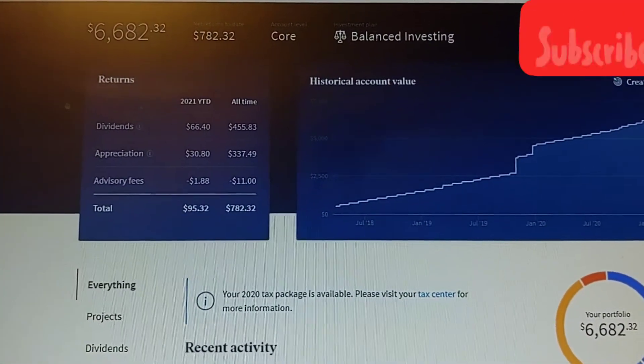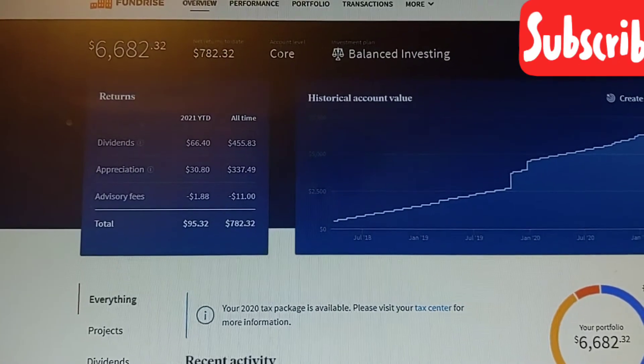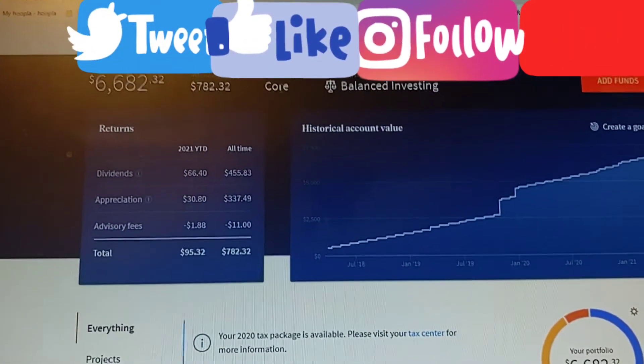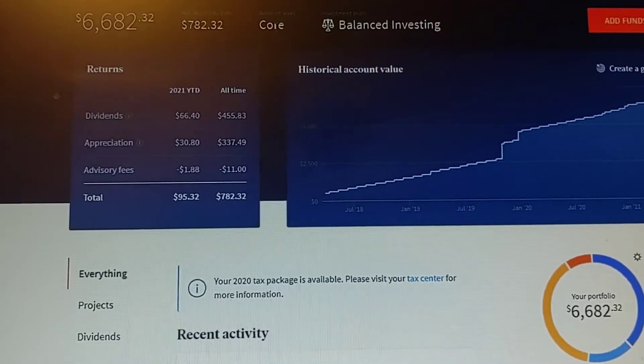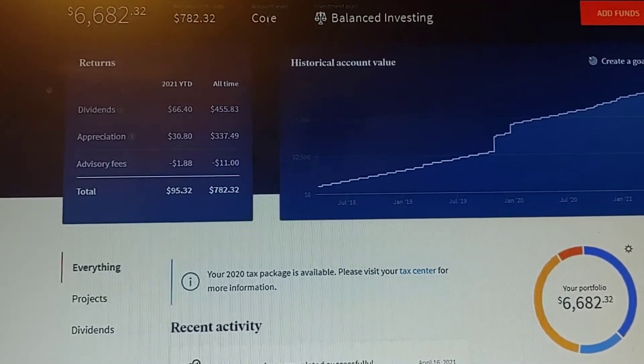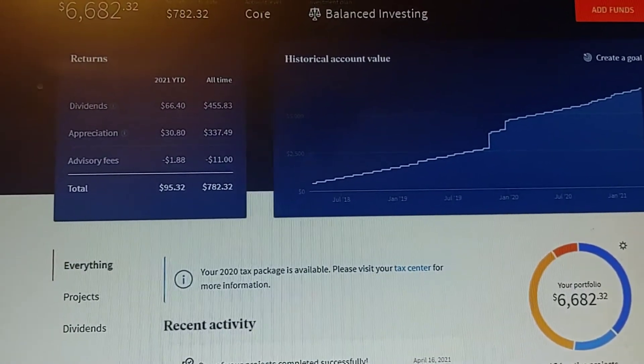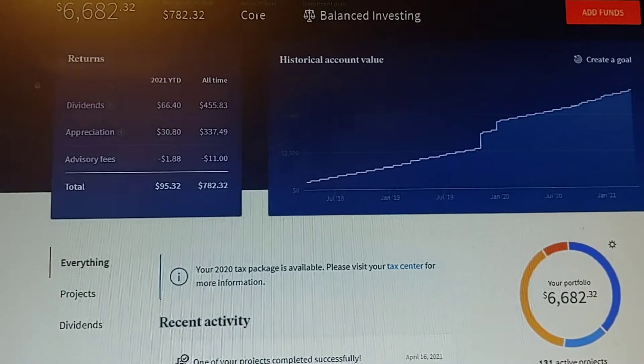You've got balanced investing. There are different account levels you can get — there's basic, core, and advanced. I don't see a whole lot of advantages to the different accounts. The core is probably pretty good — good enough.